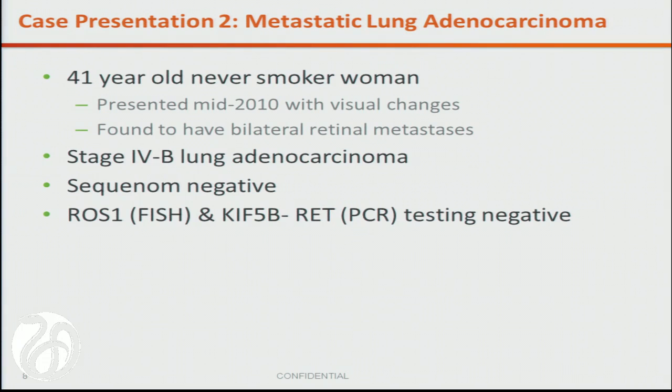This is a never-smoking woman who presented in mid-2010 with metastatic lung adenocarcinoma involving bone, and she actually presented with visual changes because she had retinal metastasis. Highly sensitive but focused in-house testing with a sequinome-based platform did not reveal a driver oncogenic lesion. Post hoc, a ROS1-FISH test was negative, and a PCR looking for the KIF-5B-RET fusion — discovered by Foundation Medicine in collaboration with the Dana-Farber group — was also negative.